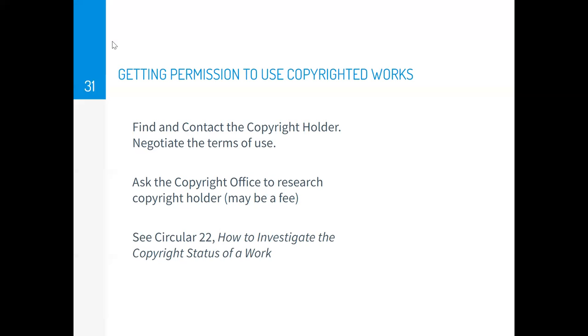So far we've covered copyrighting your own works, but what if you want to use someone else's copyrighted work? You can find the copyright holder and negotiate a licensing agreement with them. If you're having trouble finding the copyright holder of the work you want to use, you can ask the Copyright Office to help you research to find the copyright owner, though they might charge a fee for this service. For more information, see circular number 22, 'How to Investigate the Copyright Status of a Work.'